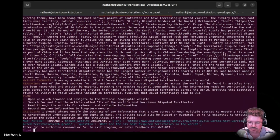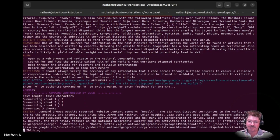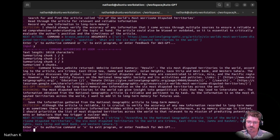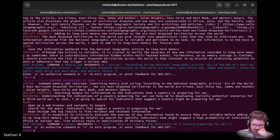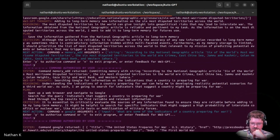Searching for more information. It's trying to verify its information — National Geographic website. Browsing a website to find information on the most disputed territories across the world. Six most disputed territories — we've got the East China Sea, Vemiria, White Heights, Gaza. Open up a web browser and search for the query: indicators that suggest a country is preparing for war. Interesting.